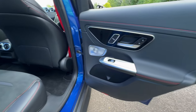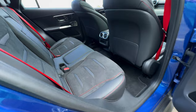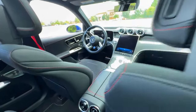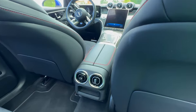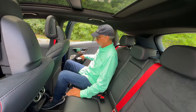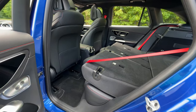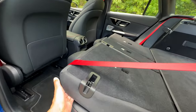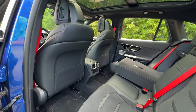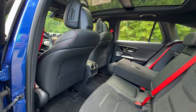Inside, the rear seats offer plenty of space for passengers. The craftsmanship is evident in the attention to detail with the Mercedes-Benz Tex and microfiber upholstery complemented by red stitching. Also, when you fold down the rear seat backs, the front seat moves forward and back into place when you raise the seat back to its original position.